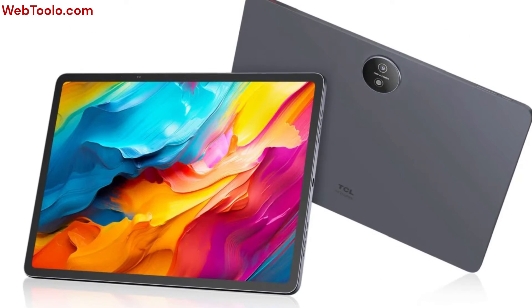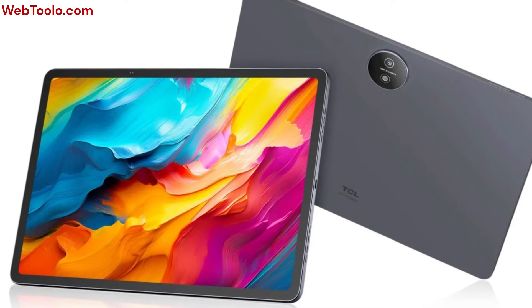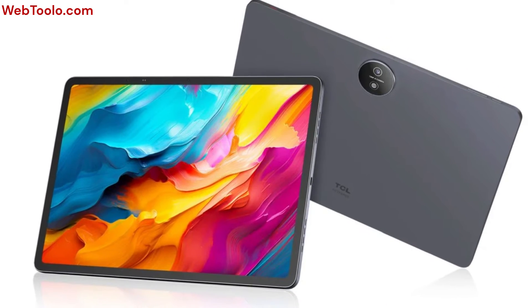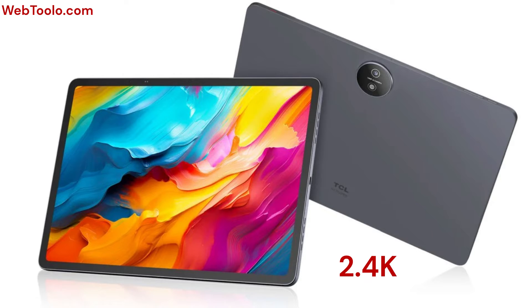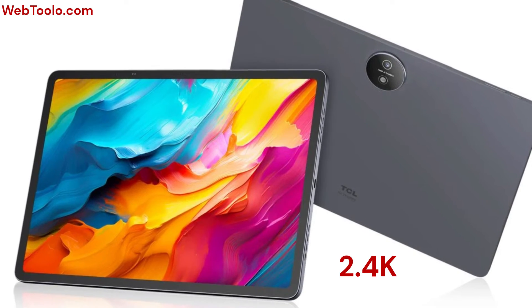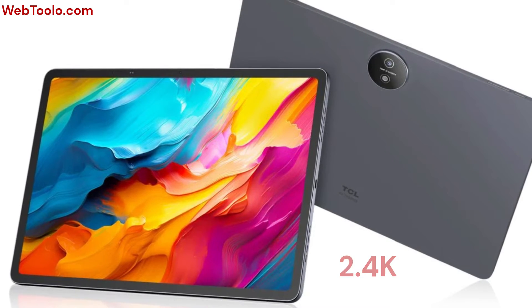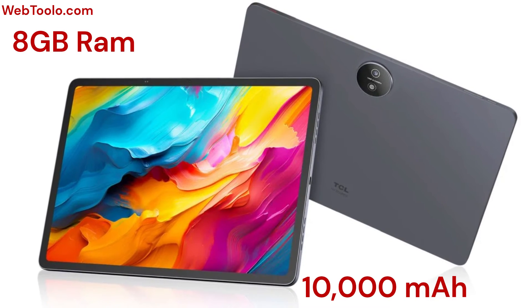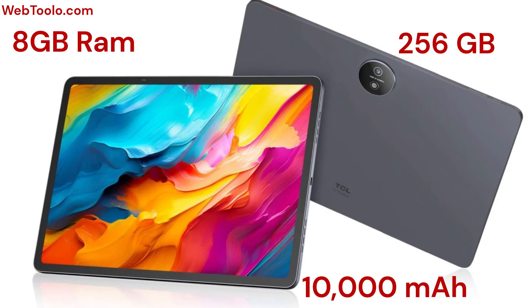The Nexpaper 14 also has a 14-inch screen and uses the latest Nexpaper 3.0 display, but with only a 2.4K resolution. The battery and RAM have been downgraded to 10,000 milliampere and 8 gigabytes, but the internal storage stays the same at 256 gigabytes.